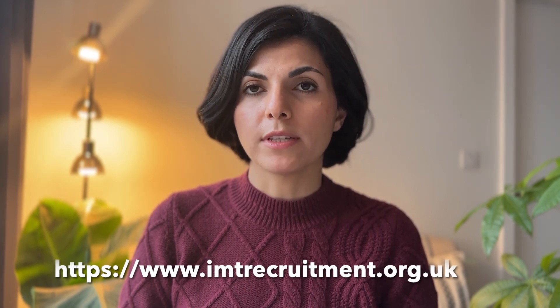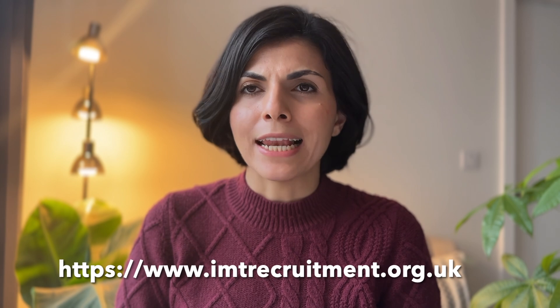I know it's a rather detailed video, but I hope you find it useful when applying for internal medicine or higher specialty training. Remember to check the IMT recruitment website regularly to avoid any last-minute surprises, as things tend to change. Best of luck with your application, and tune in for the next video on navigating work-life balance in IMT.